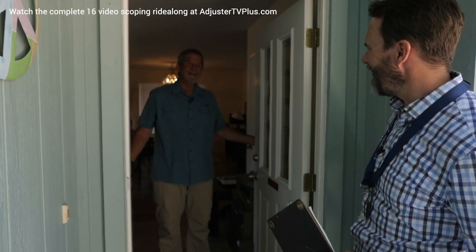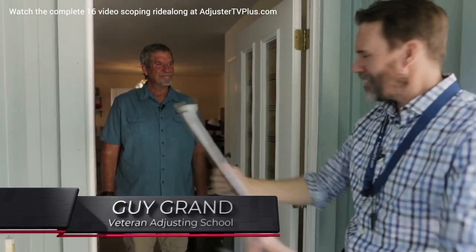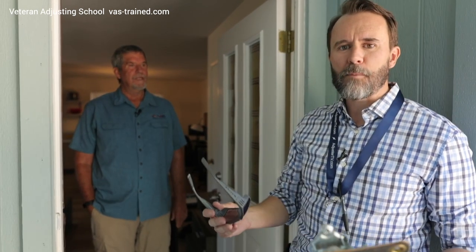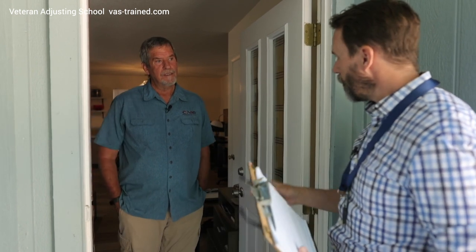Hey Mr. Insured, how's it going? This is actually Guy Grand from Veteran Adjusting School. So the first thing I like to do when I go to the insured's house is let them know I'm there. I'm going to introduce myself: 'I'm Matt with your insurance company, and we talked on the phone a couple of days ago. I'm here to take a look at the house. You'd mentioned concerns about the roof and maybe damage to the sides of the house, so we're going to confirm what we talked about in our phone conversation.'